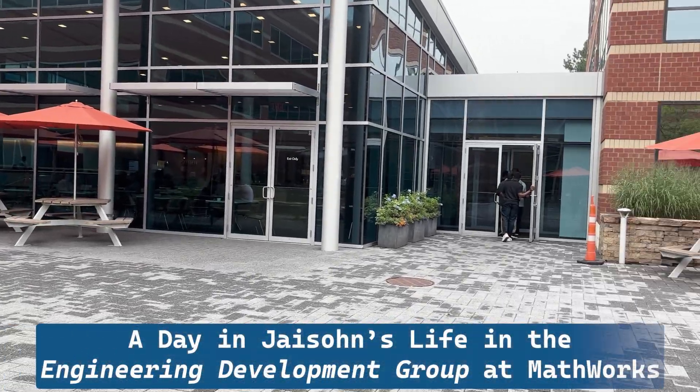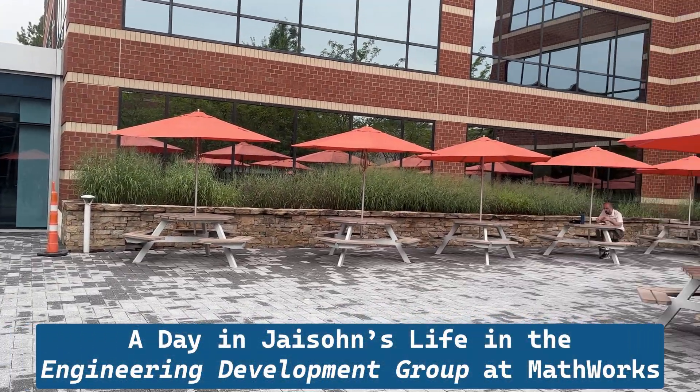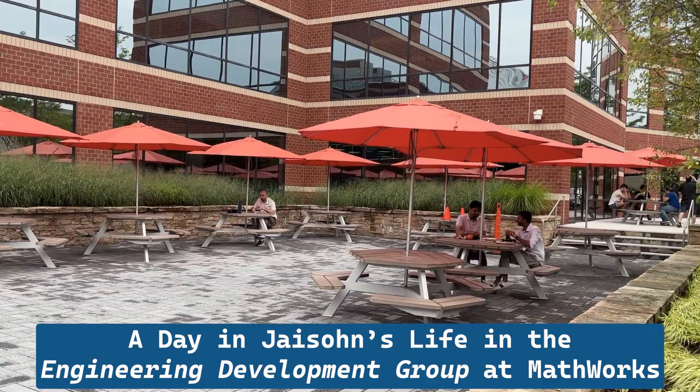Hi, I'm Jason and I'll show you a day in my life in the Engineering Development Group at MathWorks in Natick, Massachusetts.